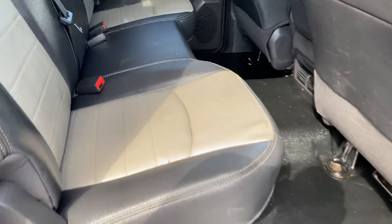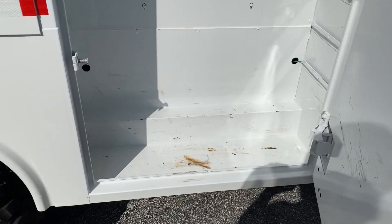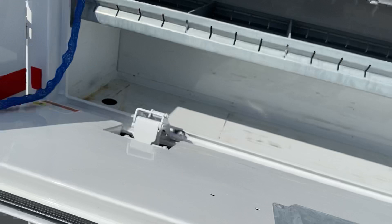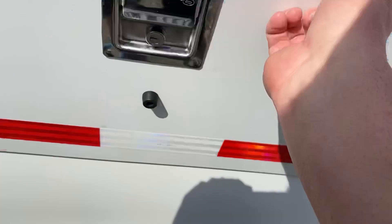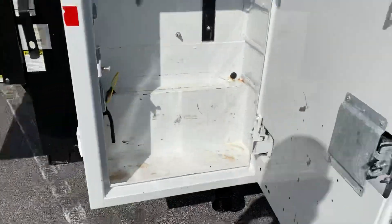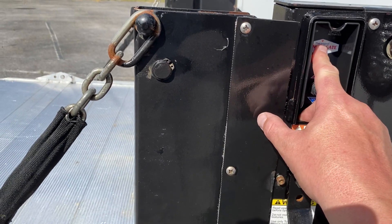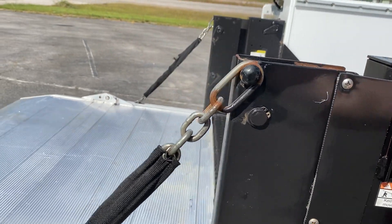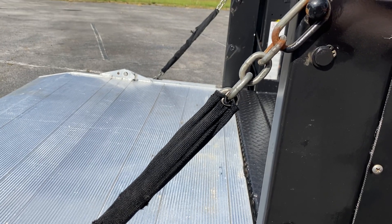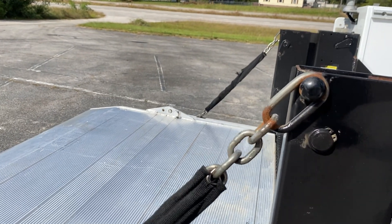It's got a nine-foot service bed on it. It has a lift gate on the back.